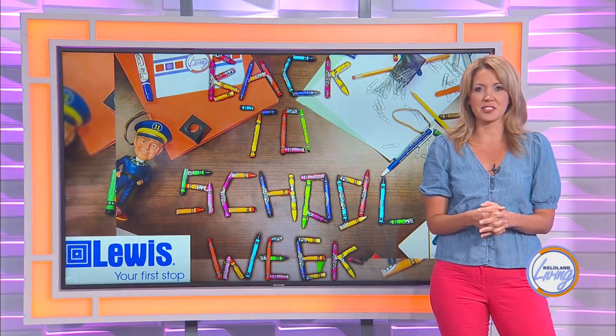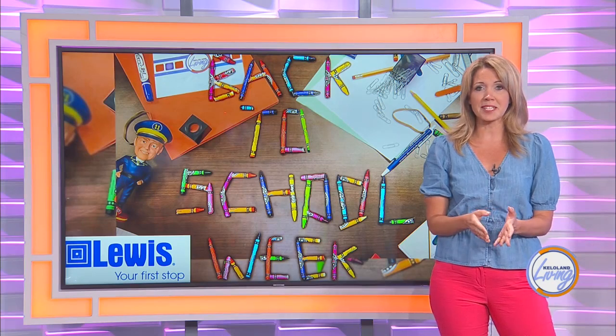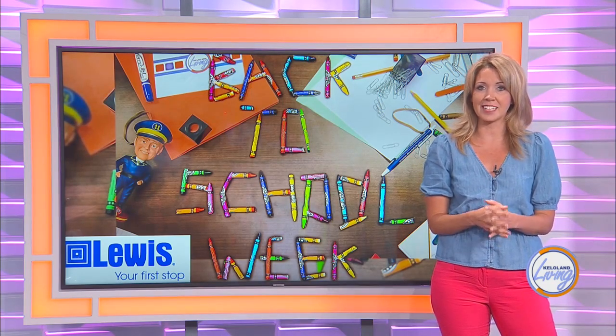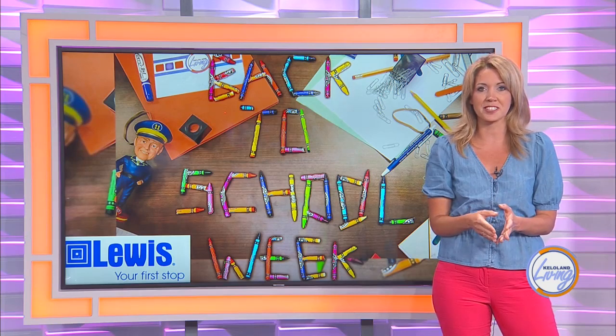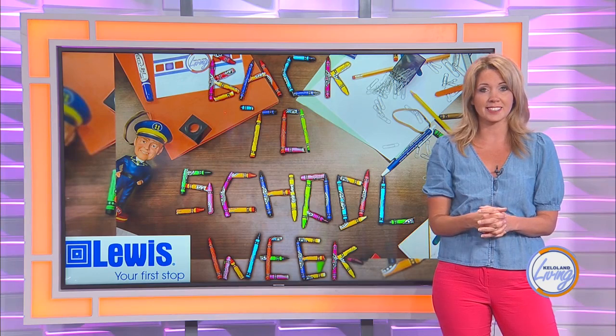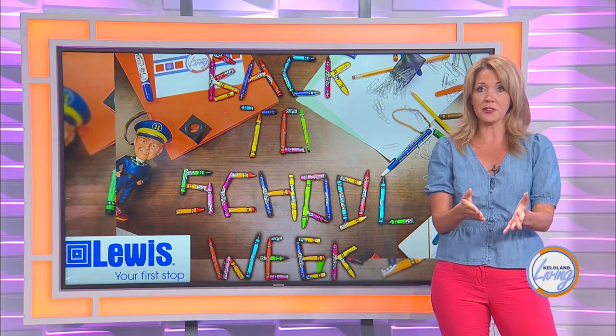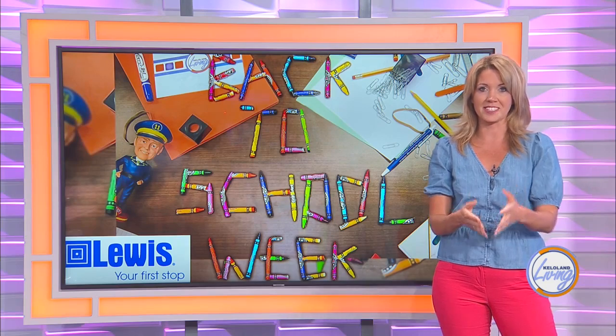If your incoming sixth grader is in the Sioux Falls School District, you can help them set up their locker at your middle school's open house. For details on dates and times, along with COVID-related restrictions, please visit the district's website at sf.k12.sd.us. We'll have the information for Patrick Henry's Panther Preview Day in the article for this segment online.